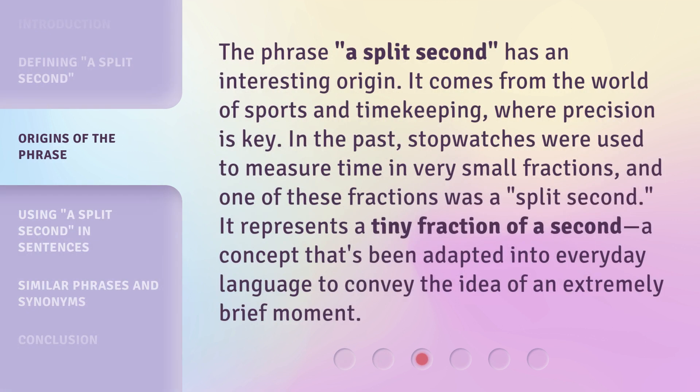The phrase 'a split second' has an interesting origin. It comes from the world of sports and timekeeping, where precision is key. In the past, stopwatches were used to measure time in very small fractions, and one of these fractions was a split second. It represents a tiny fraction of a second — a concept that's been adapted into everyday language to convey the idea of an extremely brief moment.